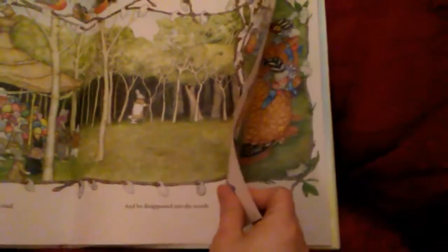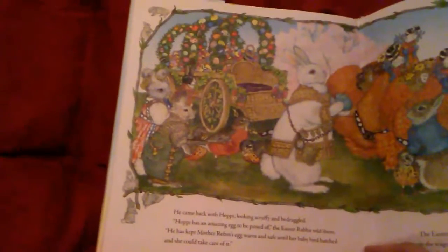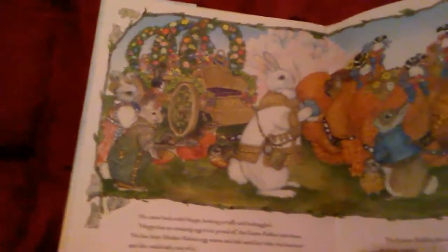Fill my wagon with your wonderful eggs, he said. When I return, I will show it to you. And he disappeared into the woods. He came back with Hoppy, looking scruffy and bedraggled. Hoppy has an amazing egg to be proud of, the Easter rabbit told them. He has kept mother robin's egg warm and safe until her baby bird hatched and she could take care of it.